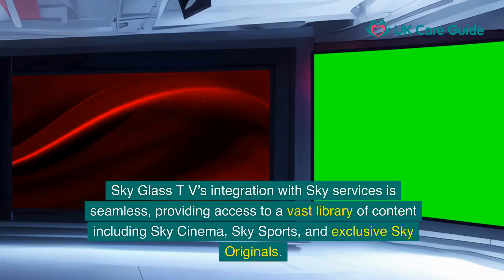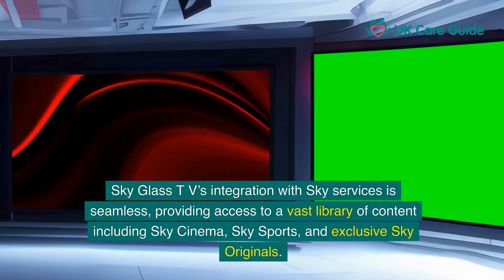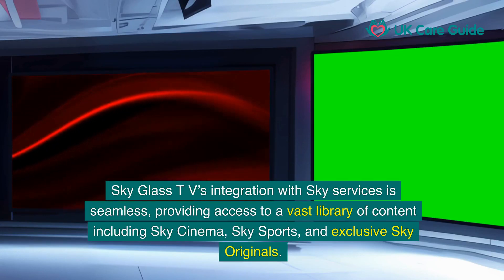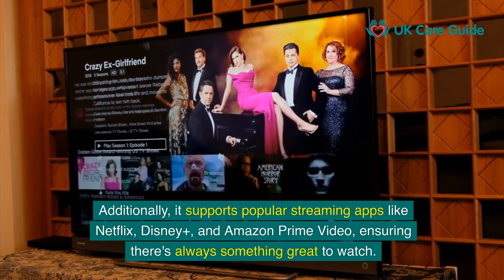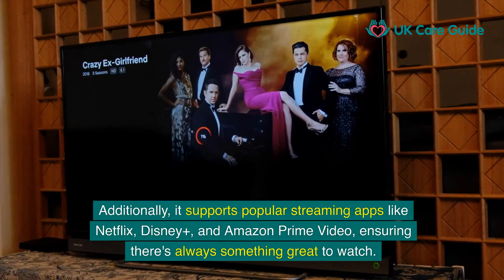SkyGlass TV's integration with Sky Services is seamless, providing access to a vast library of content, including Sky Cinema, Sky Sports, and exclusive Sky Originals. Additionally, it supports popular streaming apps like Netflix, Disney+, and Amazon Prime Video, ensuring there's always something great to watch.